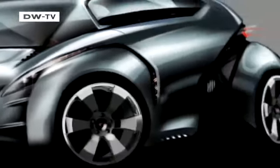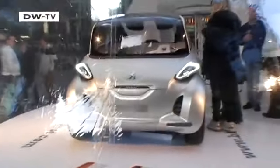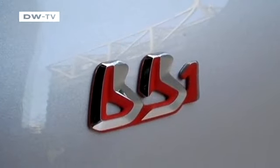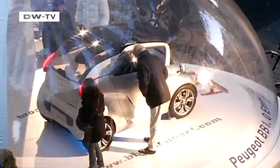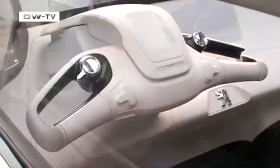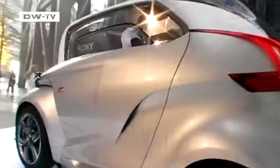Peugeot has unveiled the BB1, the French carmaker's vision of an electric car. The concept vehicle is just two and a half meters long and weighs 600 kilos. With electric motors in the rear wheels and lithium-ion batteries, the car has a range of up to 120 kilometers and seats four occupants. Peugeot is now sending the BB1 on a European tour with stops in Paris, London, Madrid and Milan to see how the public reacts.